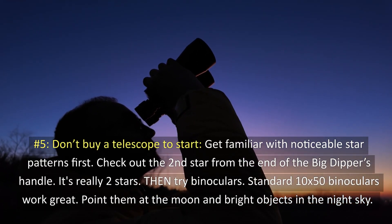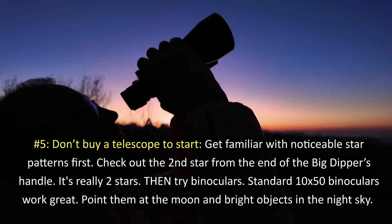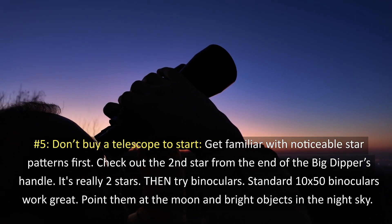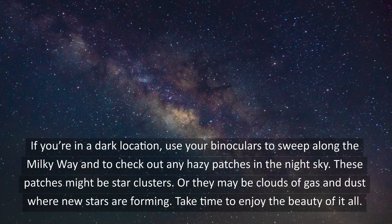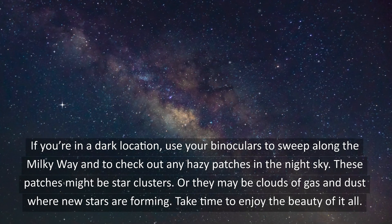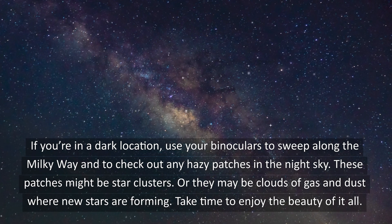5. Don't buy a telescope to start. Get familiar with noticeable star patterns first. Check out the second star from the end of the Big Dipper's handle — it's really two stars. Then try binoculars. Standard 10x50 binoculars work great. Point them at the moon and bright objects in the night sky. If you're in a dark location, use your binoculars to sweep along the Milky Way and to check out any hazy patches in the night sky. These patches might be star clusters, or they may be clouds of gas and dust where new stars are forming. Take time to enjoy the beauty of it all.